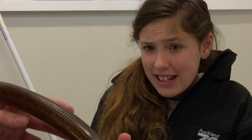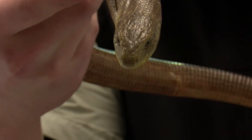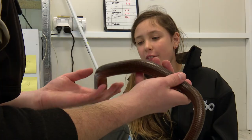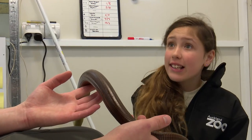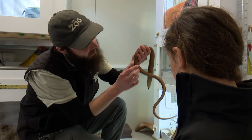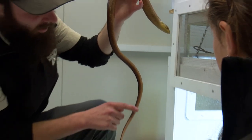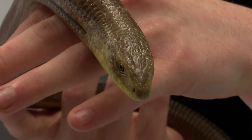She looks a lot like a snake. Yeah, she does, doesn't she? There are actually a lot of differences between a legless lizard and a snake. I know that legless lizards have a really long tail, but snakes actually have a really short tail. That's right. So right here is where her cloaca is — that's basically her bottom. Her tail starts from right here and goes all the way to the end. If she was a snake, her bottom might be all the way down here and then her tail would start after that.